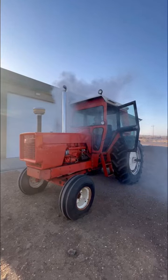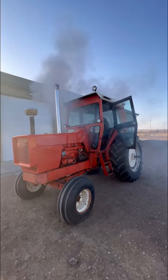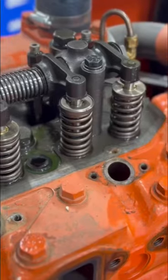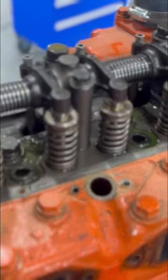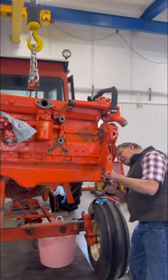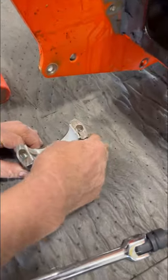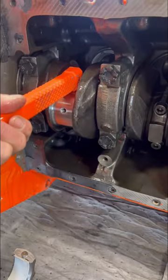A catastrophic engine failure is something that nobody wants to experience, especially in the case of a vehicle or piece of equipment that's used to make a living. It's made even worse when the failure comes mere hours after a complete engine overhaul, such as in the case of my dad's Allis Chalmers 210 tractor. Aside from the obvious expense and hassle involved in overhauling an engine that was just freshly overhauled, we're also faced with the frustrating challenge of diagnosing exactly what caused this failure.